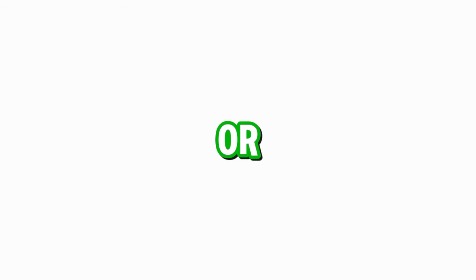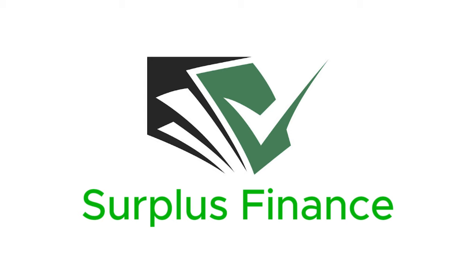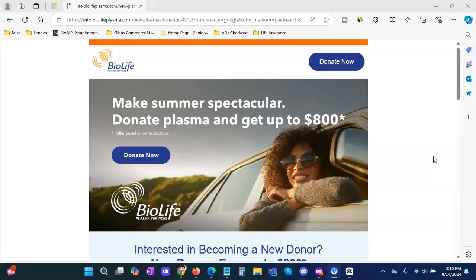How to make an extra $500 or more donating plasma. Alright guys, so we'll go ahead and get started. Before we do, I just want to let you know what plasma is for those that don't.